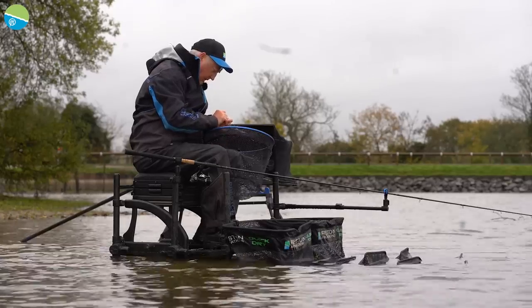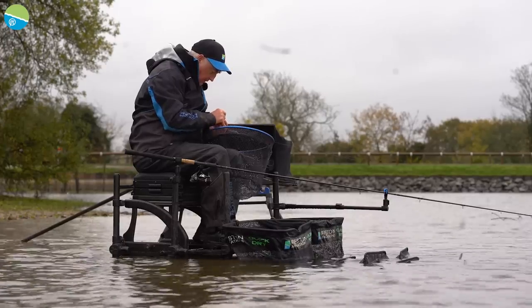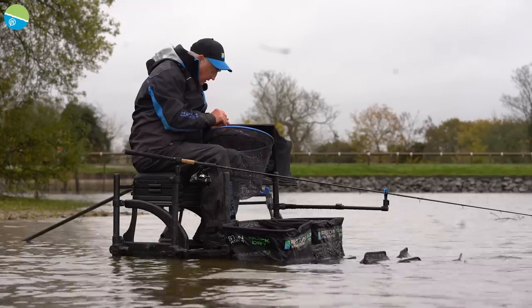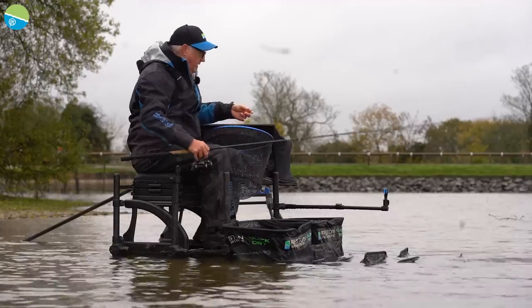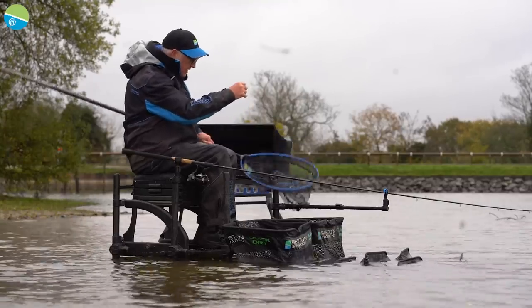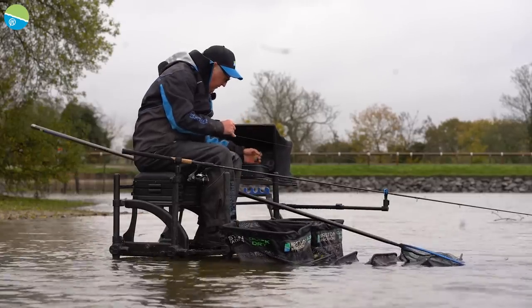When it comes to wafter fishing, I'm a massive fan of bayonets. I honestly believe you can't get a true presentation of a wafter unless you use a bayonet. Bands are good for pellets and sinking bandums, but when it comes to a properly critically balanced wafter, you've got to use a bayonet — it's as simple as that.